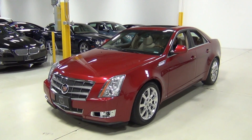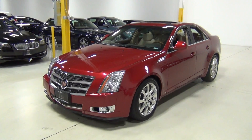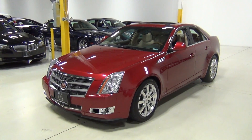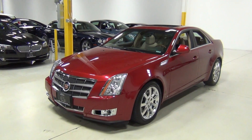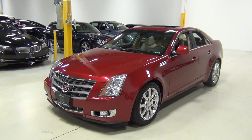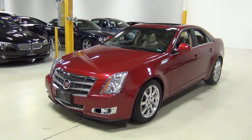Thank you for visiting Chicago Cars Direct. This is a 2009 Cadillac CTS all-wheel drive premium. It's crystal red metallic over a cashmere and cocoa leather interior. The original MSRP was $52,925.